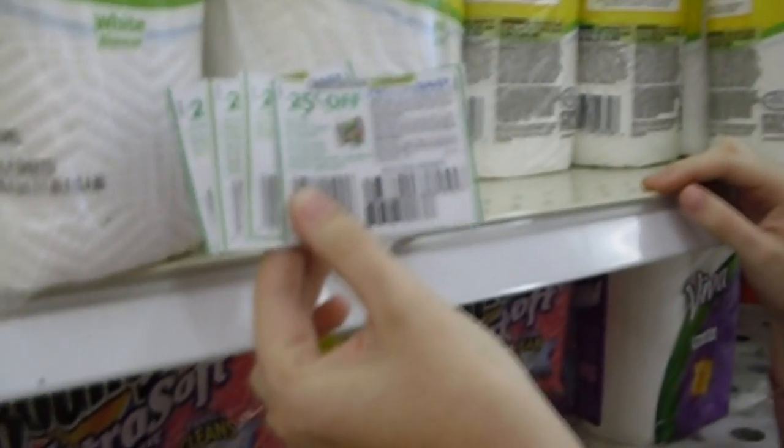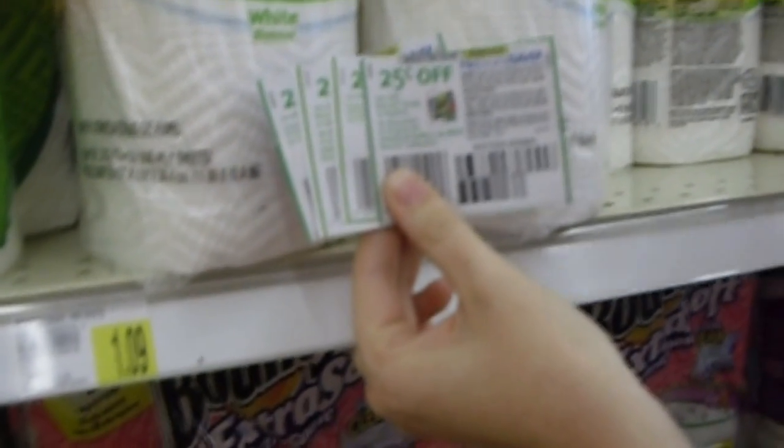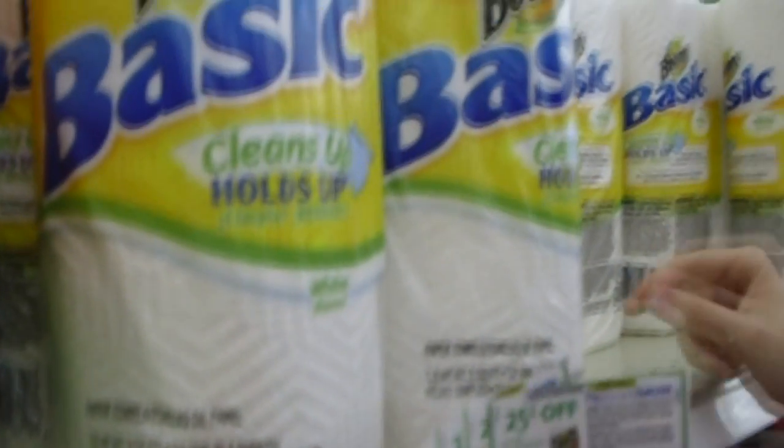Normally these 25-cent coupons we think of as no big deal, but because of Dollar Days, this is going to be bumped up to a dollar, which makes one roll of paper towels only nine cents. I think I'll take four, please.